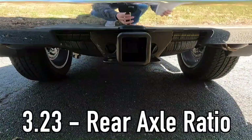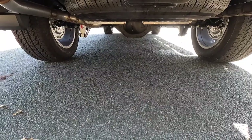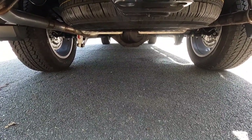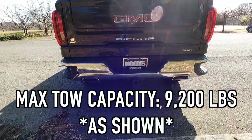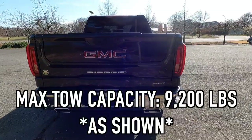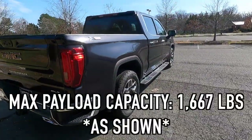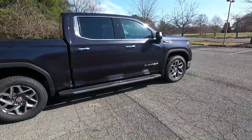You also get a 3.23 rear axle with an auto-locking rear differential — personally I'm not the biggest fan of that, but to each their own. The max tow capacity is 9,200 pounds, and the max payload capacity is 1,667 pounds on this particular example.